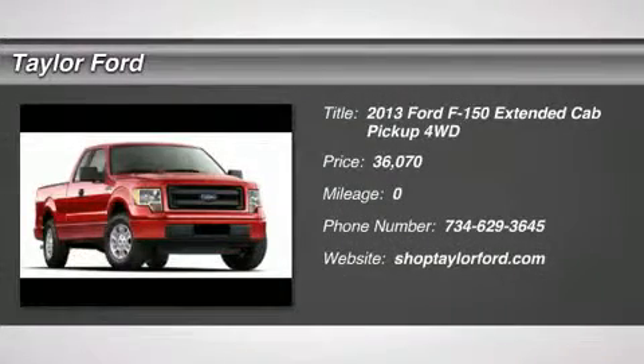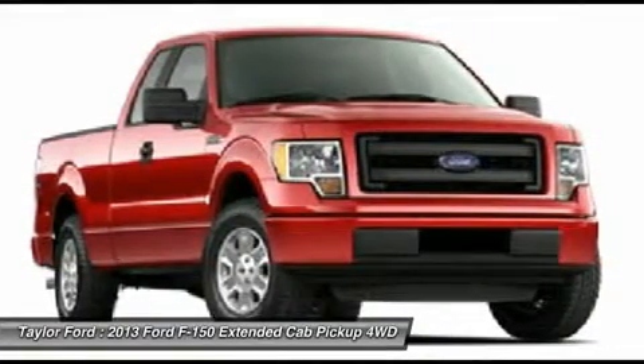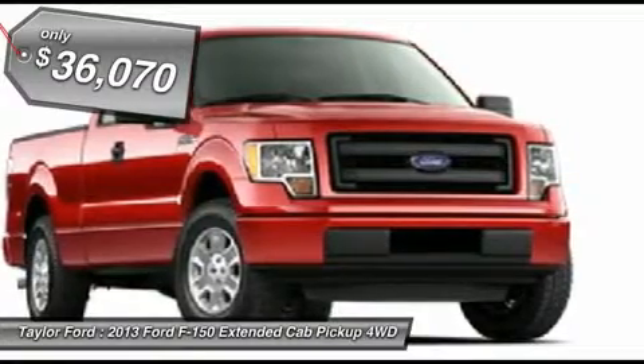The 2013 Ford F-150. A Ford F-150 knows how to handle any situation. It's built to follow orders. No whining. And is priced below $40,000.